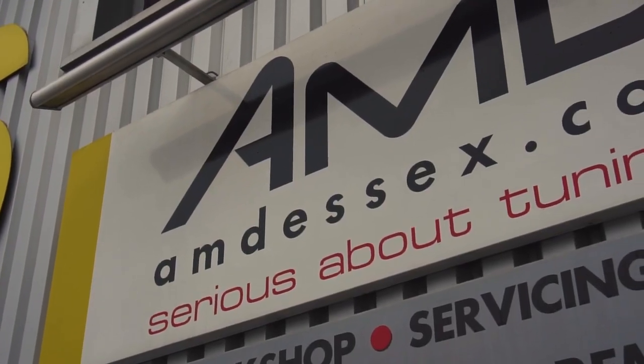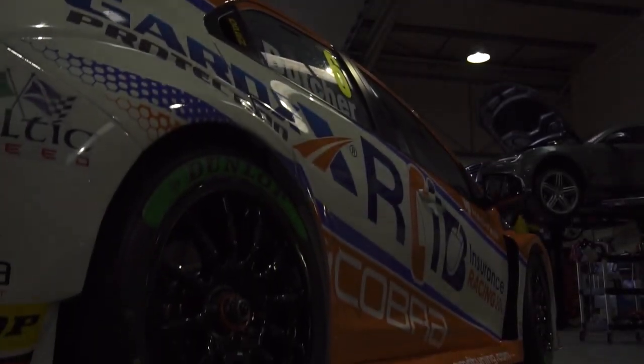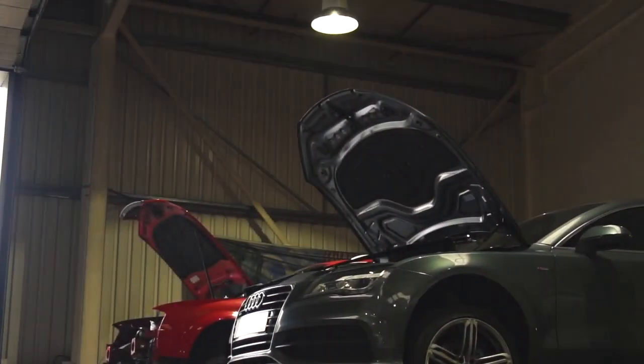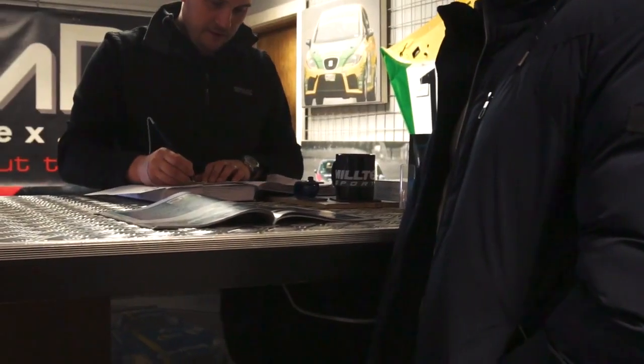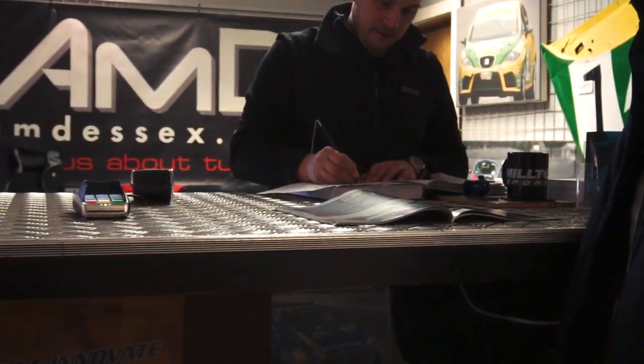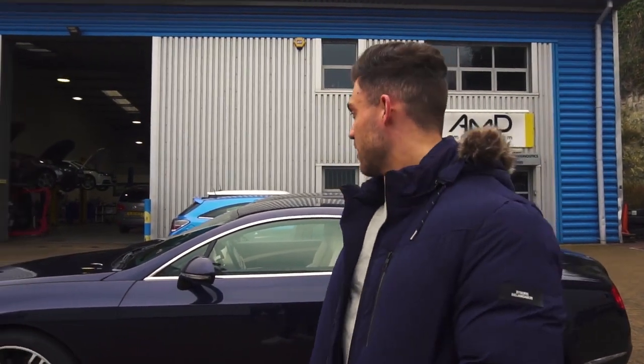So we just rocked up at AMD Tuning, had a chat with them. They're going to put on the exhaust first before they do a rolling road, then take it out for a test drive, get the diagnostics on that, and then they'll map it. We've been allowed to go and do some filming inside as well, which will be interesting. Can't wait to see what they do.